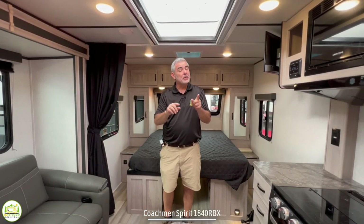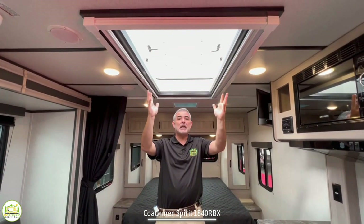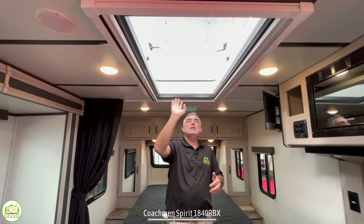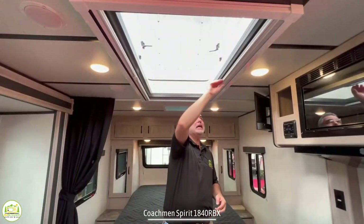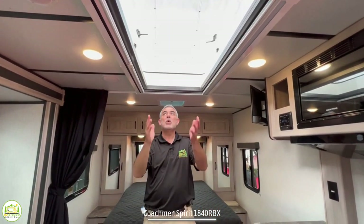One feature inside this camper that is really unique and makes it super bright and airy is this huge skylight up top. This thing is four feet by two feet and it's got a little roof that pops up so you can get some air flow. There's a little screen that comes across so you can keep the bugs out, and there's also a night shade so you can have privacy or get blacked out when you're trying to sleep.